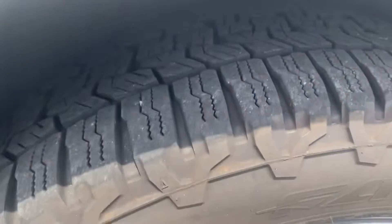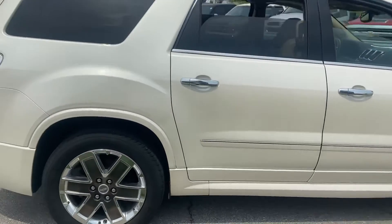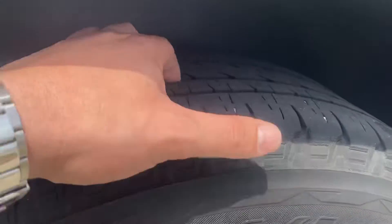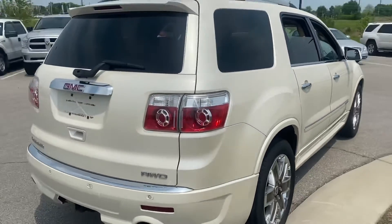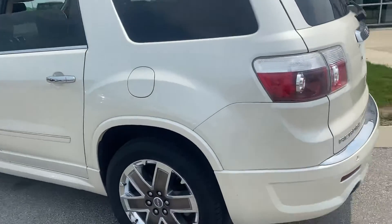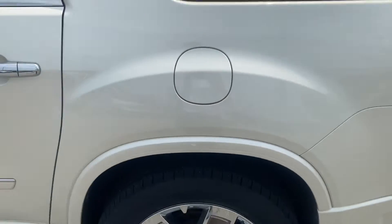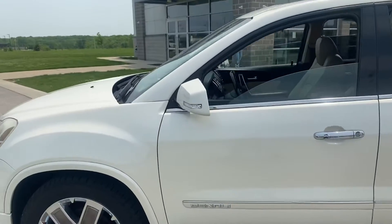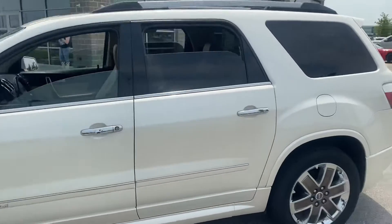You can see the tires look good — a lot of tread still left in there. And then one last tire to look at — good tread. You can see the vehicle looks great.